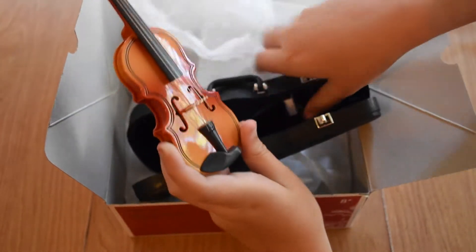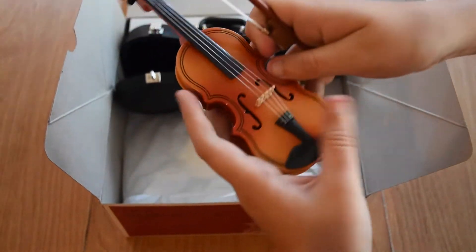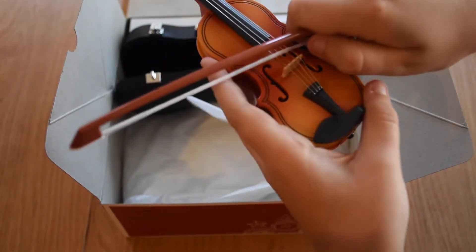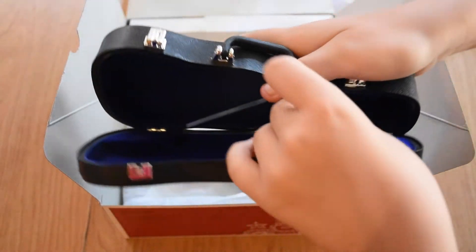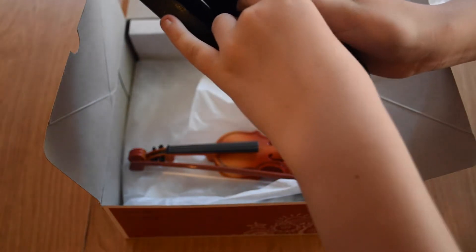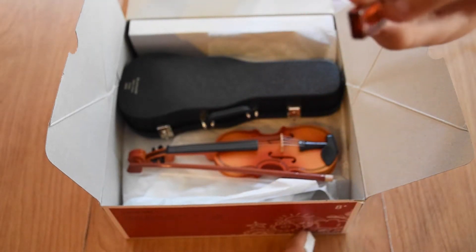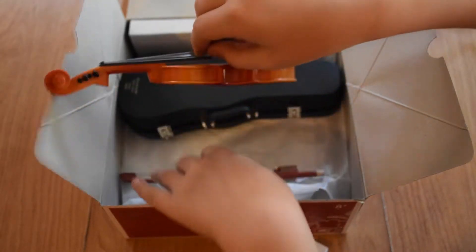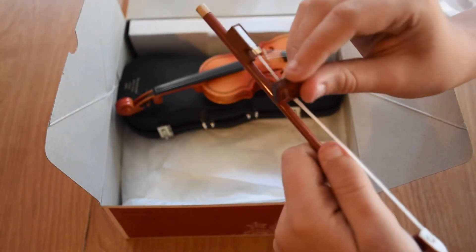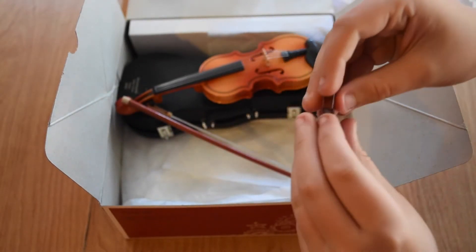It also has the bow in the case — you can play on your little tiny violin with it. That's really cute. Also in the case is the rosin block. If you do not know, you would actually use the rosin block on the bow strings. That's actually really realistic and very adorable.